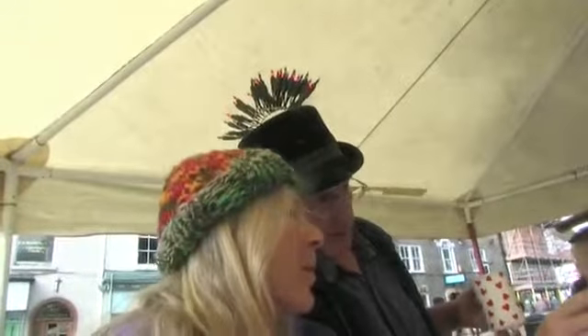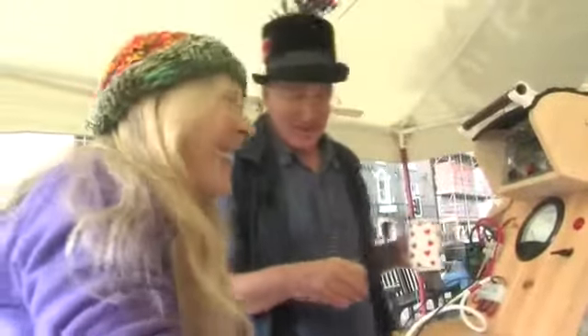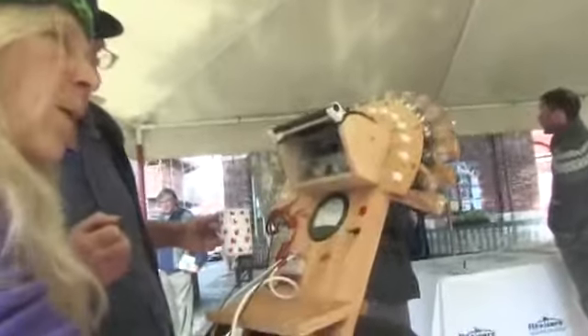I can tell you how much power you're generating — just short of 10 watts. We could compare that to your television, which maybe uses 70 or 80 watts. On the Tour de France, those cyclists are averaging something like 400 watts.